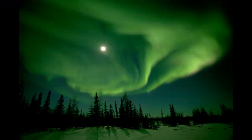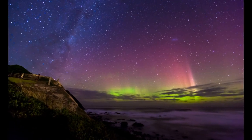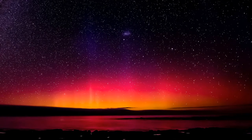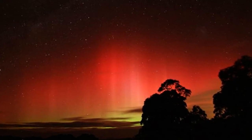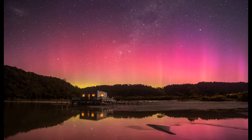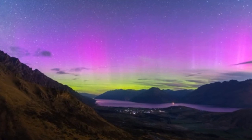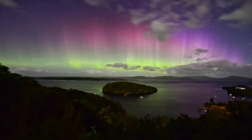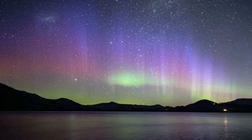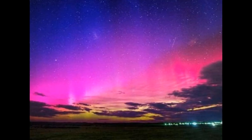There are also the Southern Lights, which offer a similar visual display. These lights have the same colors as those in the North but occur on the South Pole. They are called Aurora Australis, and the word Australis comes from the Latin word meaning Southern. The Aurora Australis are only visible when it's summer on the Northern Hemisphere, meaning winter on the Southern Hemisphere. They are nevertheless just as beautiful as the Aurora Borealis.